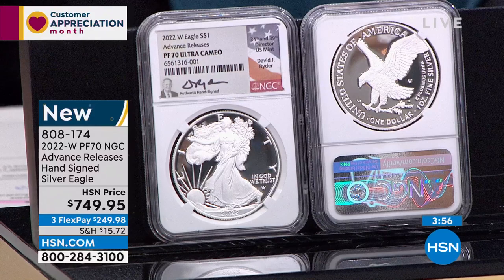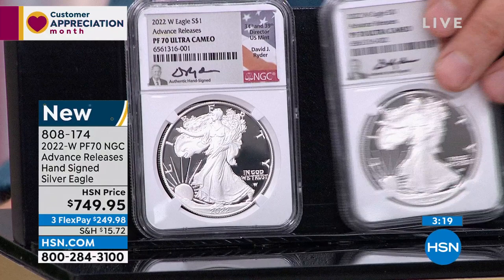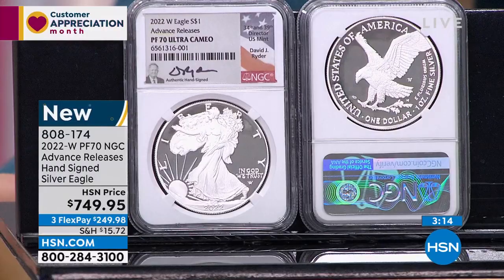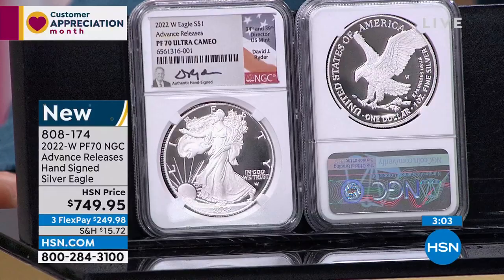Let me explain what an advanced release is. We had first day of issue — NGC's most exclusive designation. Advanced release is a new designation put out by the United States Mint. Starting last year, they took a tiny percentage — about 6% of the coins — and released them to their 18 best customers. We're one of those customers. So we got these coins before they were released to the general public. NGC had to have these coins a week before release. We then had the director of the United States Mint, David Ryder, individually hand-sign these coins.